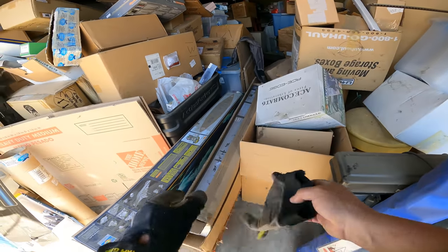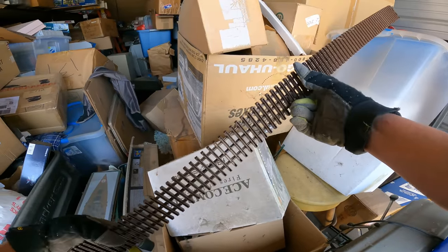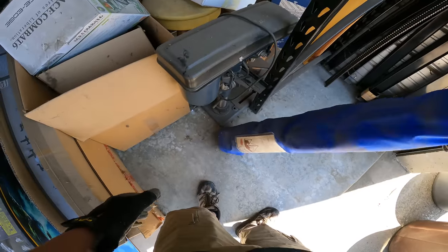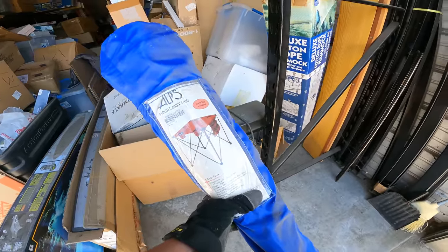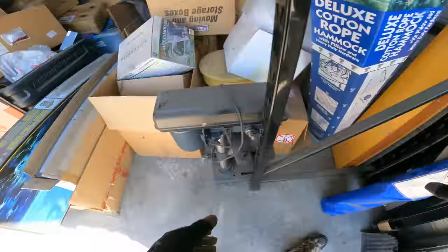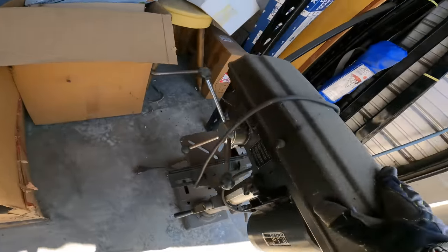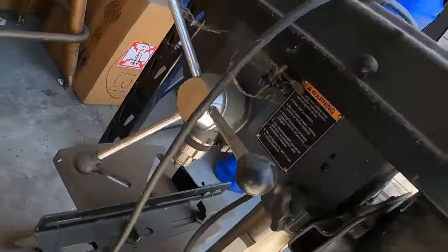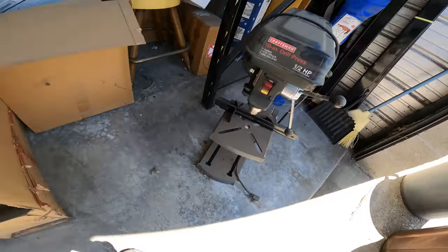There's a very large and long track, probably for a G-scale or large-scale train. Oh, I thought it was a camping chair — it's actually a camping table, Alps Mountaineering chip table. That'll probably just go to the flea market. What do we got here? Model number 137.219100 — little chuck is in there, that's good. Oh cool, it's a Craftsman 10-inch drill press, half power. That's a nice one.